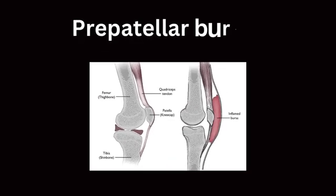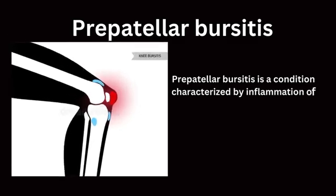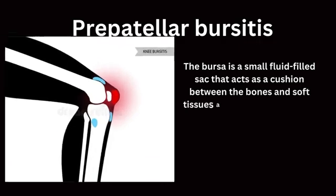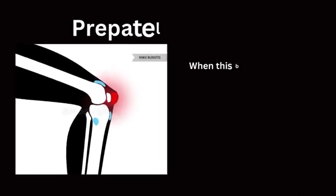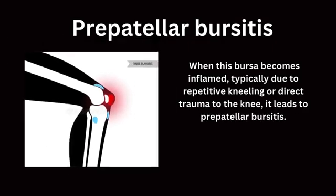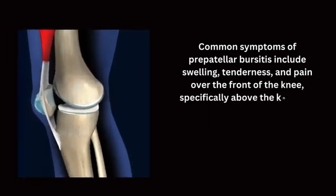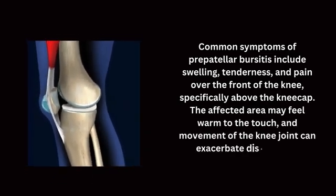The next common cause is pre-patellar bursitis, a condition characterized by inflammation of the bursa located in front of the kneecap. The bursa is a small fluid-filled sac that acts as a cushion between the bones and soft tissues around joints, reducing friction during movement. When this bursa becomes inflamed, typically due to repetitive kneeling or direct trauma to the knee, it leads to pre-patellar bursitis. Common symptoms include swelling, tenderness, and pain over the front of the knee, specifically above the kneecap. The affected area may feel warm to the touch, and movement of the knee joint can exacerbate discomfort.